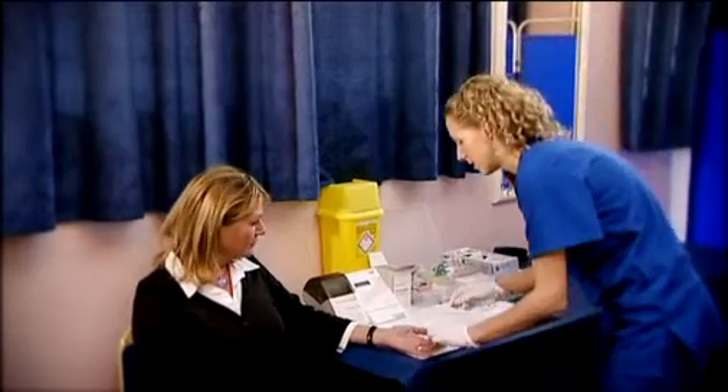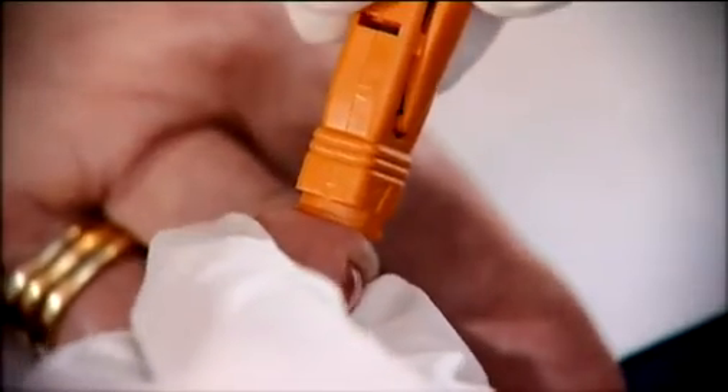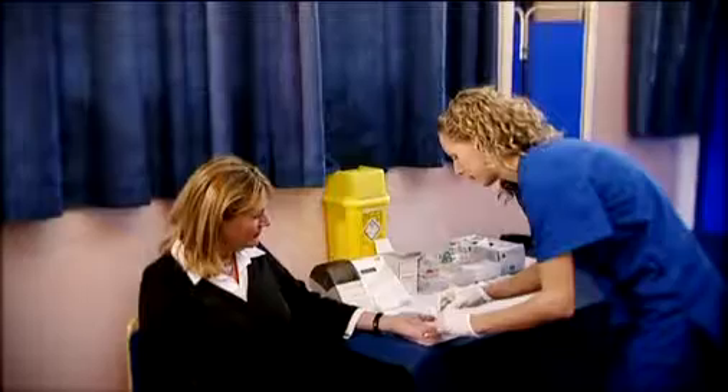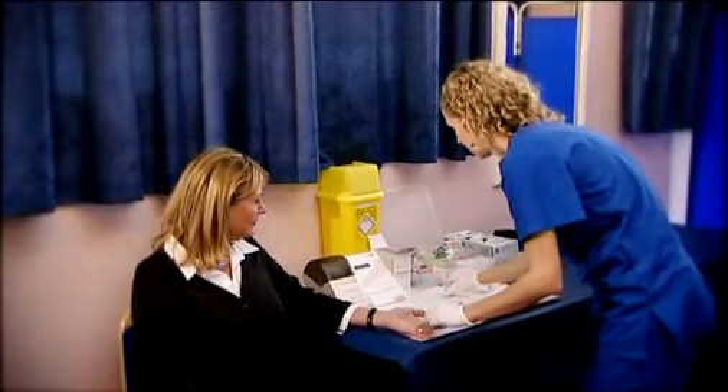Type 2 diabetes is a lifelong condition in which the body can't produce or properly use insulin — the hormone used to convert glucose into energy — resulting in high blood sugar, also called elevated glucose levels.